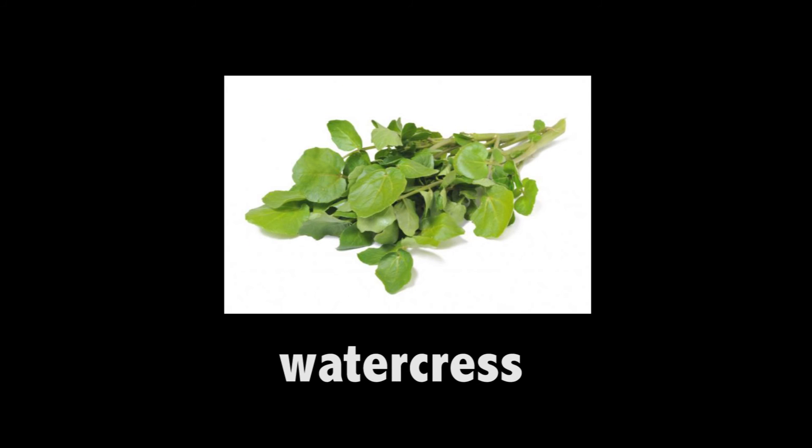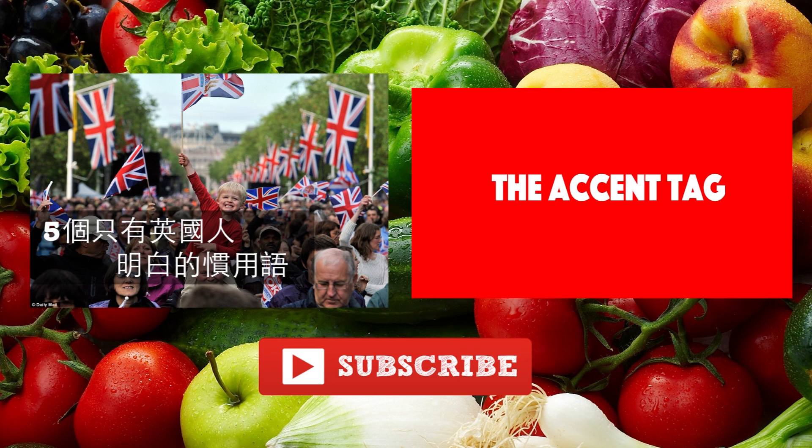Watercress. It's grown in water. You normally put it in salads or a sandwich. Watercress. That's it for today. Hope you have learned something from this video. Thank you.